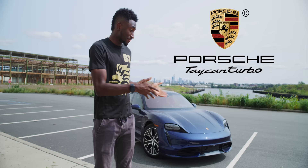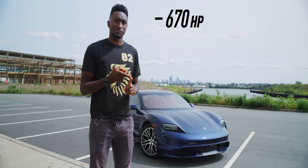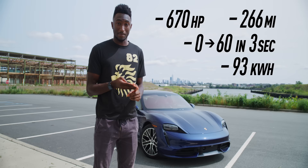So let's see: 670 horsepower, 250 miles of range, 0 to 60 in three seconds, 93 kilowatt-hour battery. But there's a lot more to a car than just the numbers — like, a lot more.